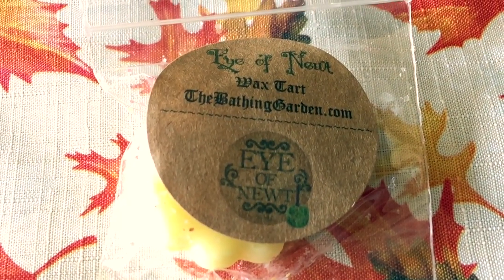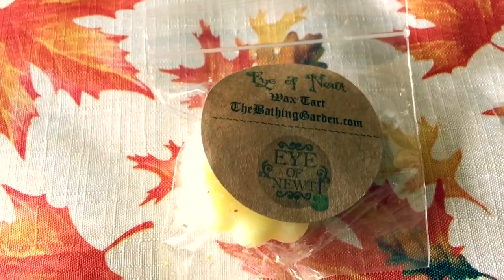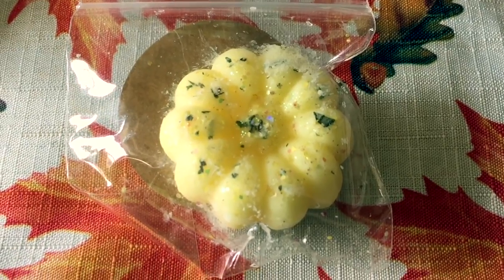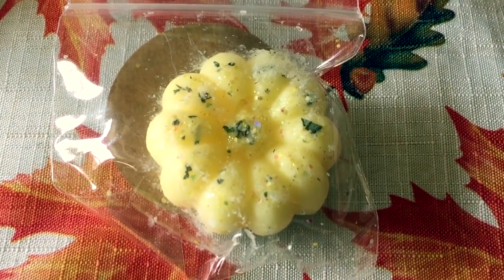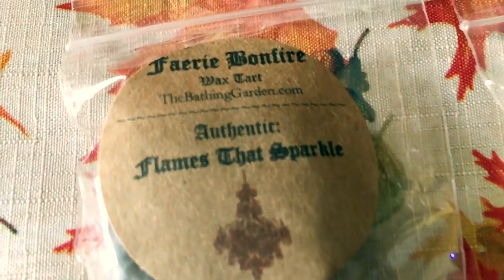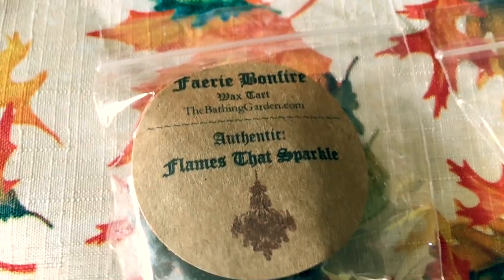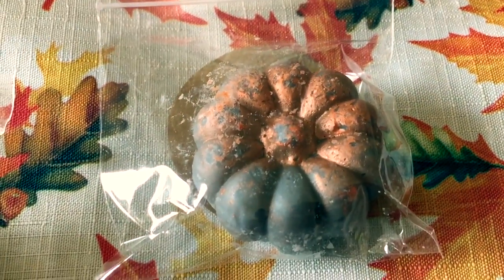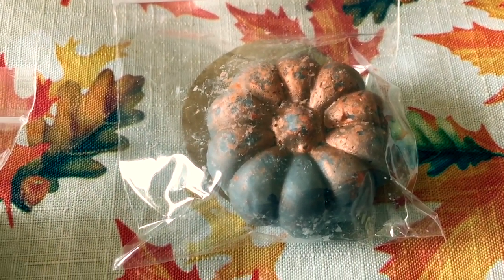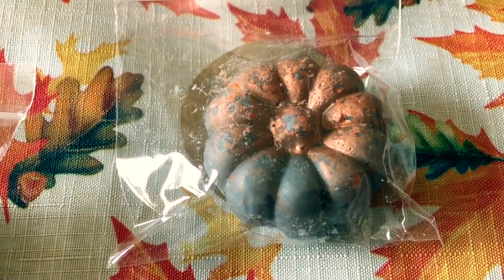Eye of Newt is one I've had before in a sugar scrub and also wax form. Eye of Newt reads: fresh frozen water, clean air, and crystallized peppermint candy. The next one is Fairy Bonfire, another one I've had before in sugar scrub and wax as well. Fairy Bonfire reads: a complex bonfire scent with notes of leaves, vanilla, sandalwood, and brown sugar.